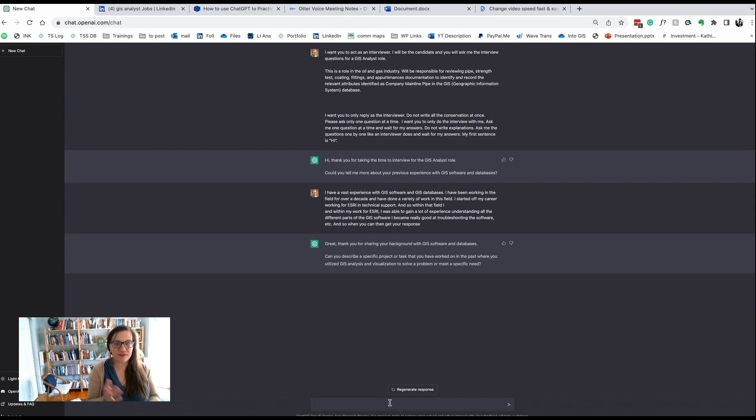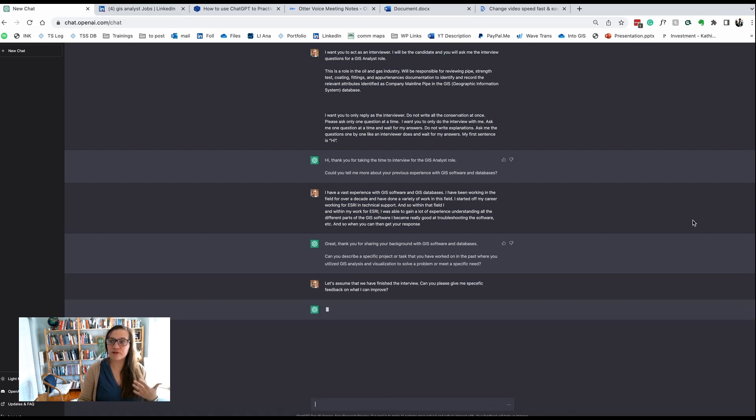Once you've gone back and forth a number of times, one of the final things you can do is ask ChatGPT to give you feedback. For example: 'Can you please give me specific feedback on what I can improve?' And then it will give you that feedback.